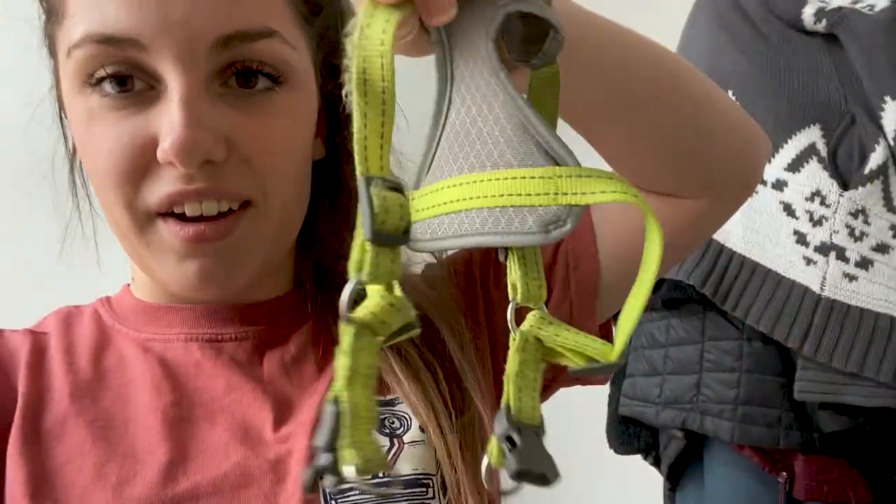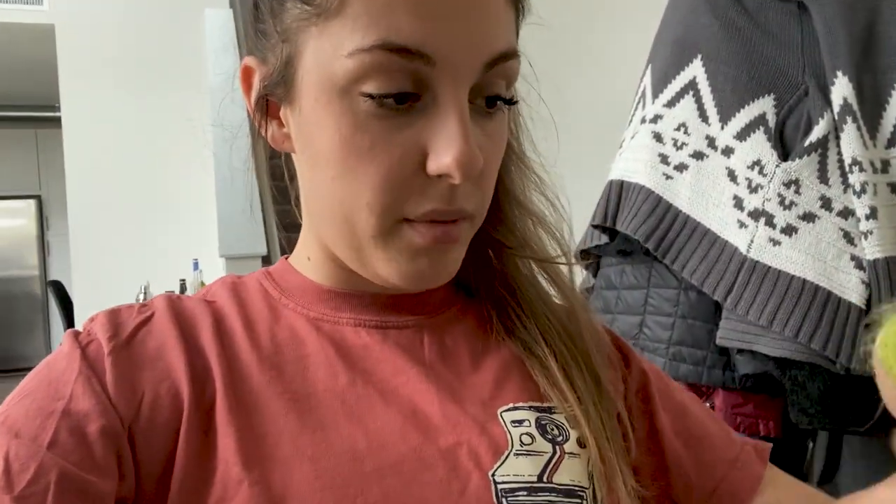Now we're going over to his little basket we have right by the door where we keep all his little goodies. So obviously we'll be bringing his harness — don't judge this one. It's fraying really bad because when he goes on walks, he likes to rub up against the concrete and the sidewalk. So that's why it's the way it is.